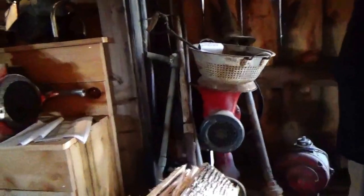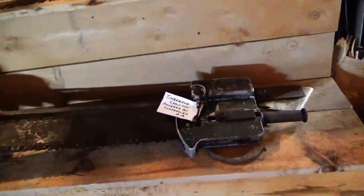All right, here we have some more antiques here. Look at the shelves, all the saws.